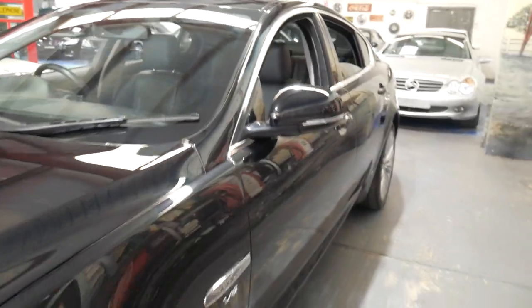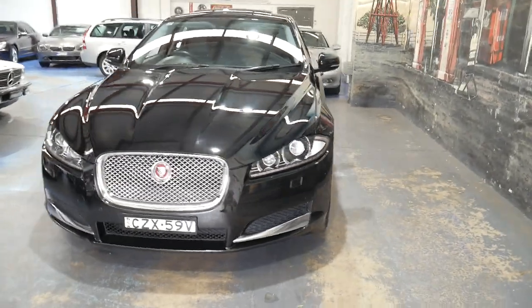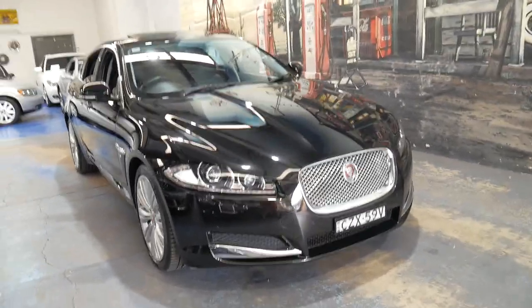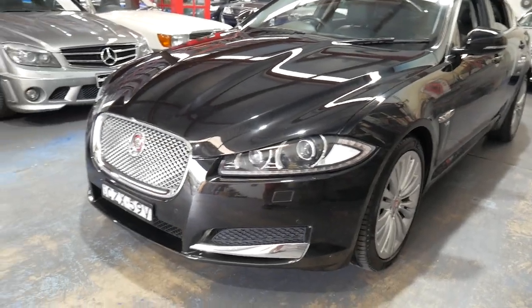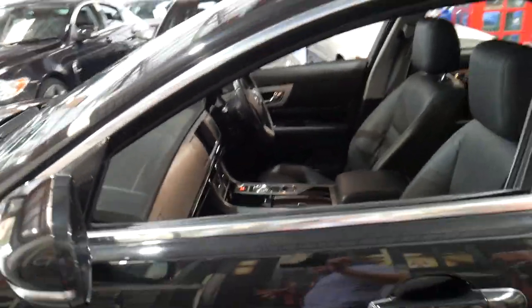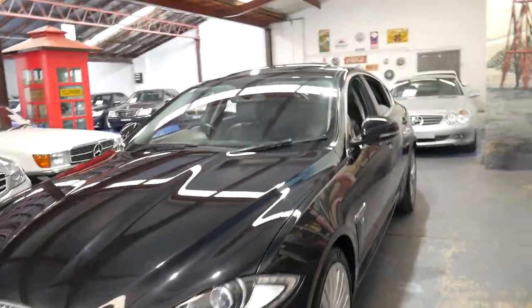It's got xenon headlights, daytime running lights, and the parking sensors are front and rear — they really are a particularly good car. We did sell a 2017 model, the newer shape, with the same engine as this, and the person who purchased it had this exact model and absolutely loved it. He liked it so much that he upgraded to the newer series.